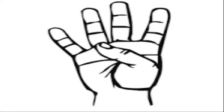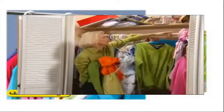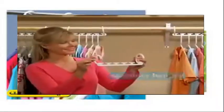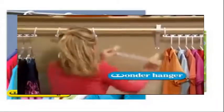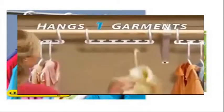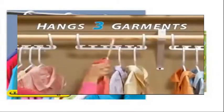Coming in at Number 4, Wonder Hanger. The Wonder Hanger is a neat hanger for your clothing that folds down to conserve space. No need for a bigger closet with the Wonder Hanger at just $14.99. The Wonder Hanger is great for anyone with a messy closet.